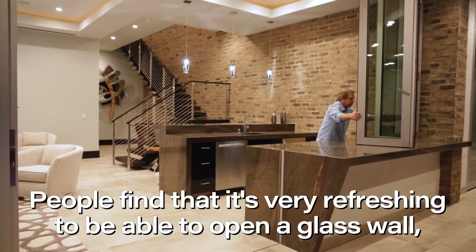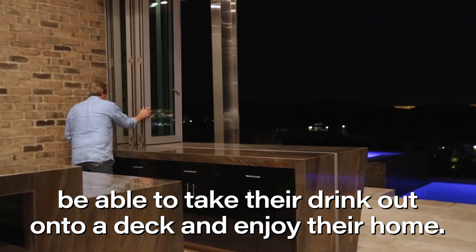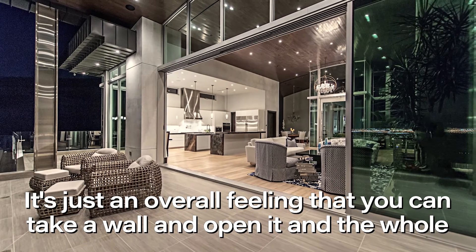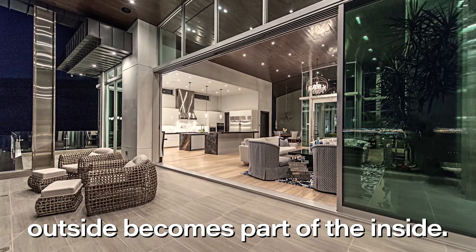People find that it's just very refreshing to be able to open a glass wall, be able to take their drink out onto a deck and enjoy their home. It's just an overall feeling that you can take a wall and open it and the whole outside becomes part of the inside.